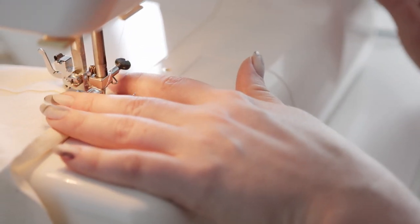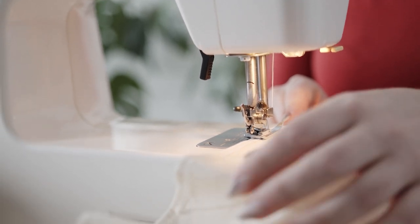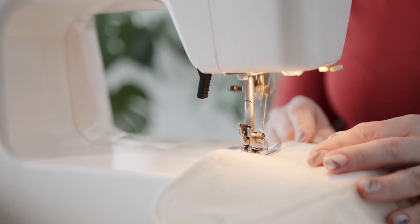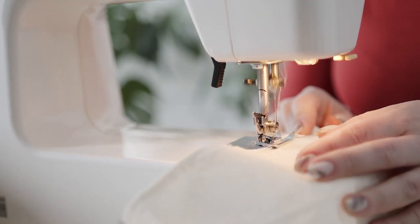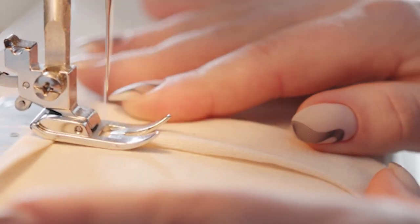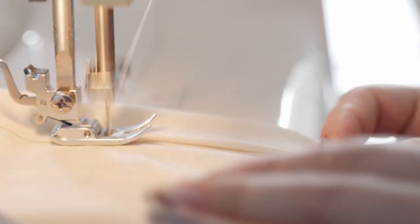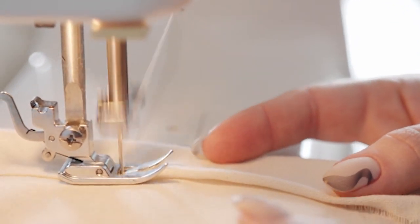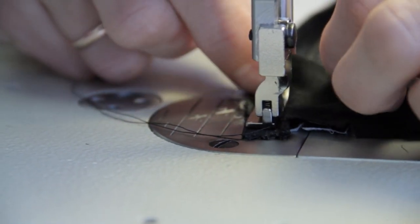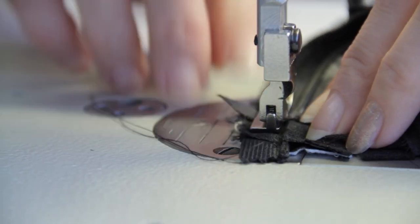The Brother C1100 PRW sewing machine belongs to Brother's successful Project Runway line. The Brother C1100 PRW computerized Project Runway sewing machine is one of the newest machines aimed toward beginners, featuring an attractive array of possible stitches, buttonholes, and accessories. This machine's main attraction is the simplicity it brings to the table, and though the computerized system delivers a lot of ease to your overall experience, it does not complicate the sewing process as some fear.